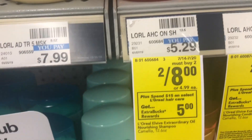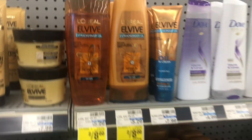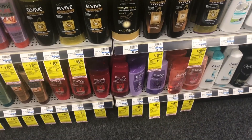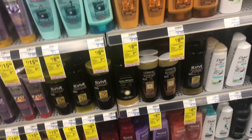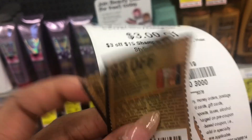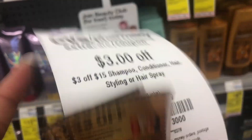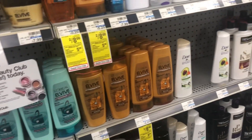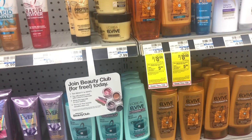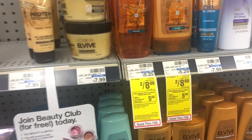We're gonna do this deal on L'Oreal haircare. It's been $15 and on select products you get $5 back. So I'm gonna grab four of them. We'll use two of these $3 off two L'Oreal haircare coupons along with this $3 off $15 shampoo/conditioner CRT. Once we use all three of those coupons, our total will be $7. So we'll pay $7 out of pocket but get $5 back — that's like $2 for all four products, or $0.50 each when they started at $4 a piece on sale this week. I think that's a pretty good deal.